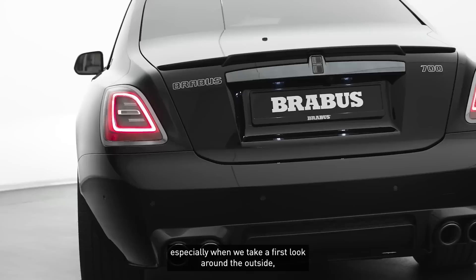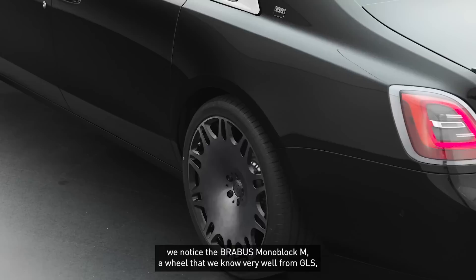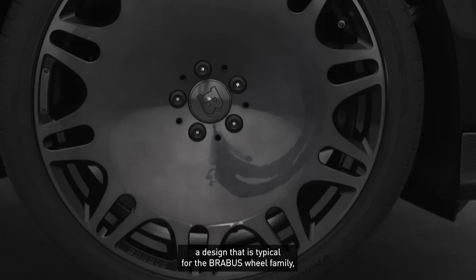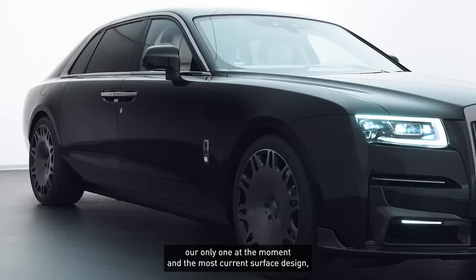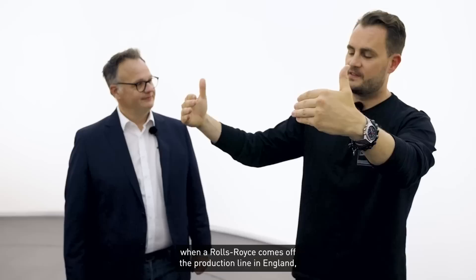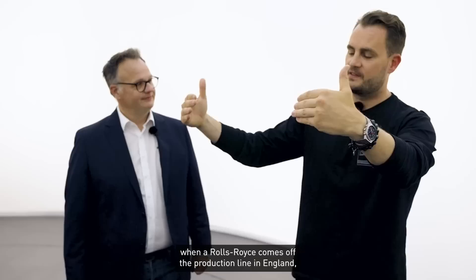What I also find interesting — looking around the exterior right now — are the Brabus Monoblock M wheels, a wheel we know well from the GLS and S-Class. A design very typical of Brabus's wheel family, our only current surface design. And it fits the Rolls-Royce beautifully. When a Rolls-Royce leaves the factory in England, it's a vehicle designed for maximum elegance and refined design.